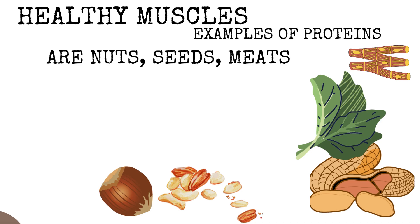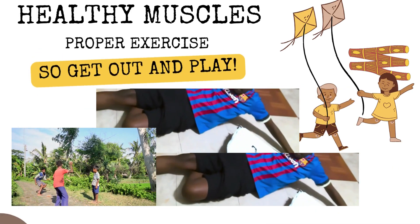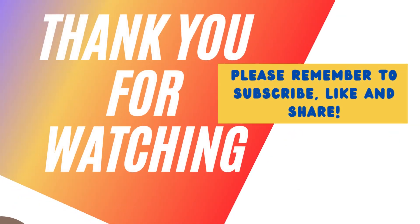So how do we keep our muscles healthy? Well, of course, nutrition is a factor. We want to make sure that we're eating things that are healthy for our bodies and that will help us build more muscles. Also, we want to get outside and play. Happy watching!